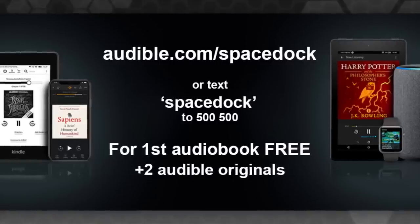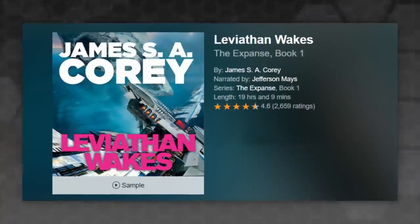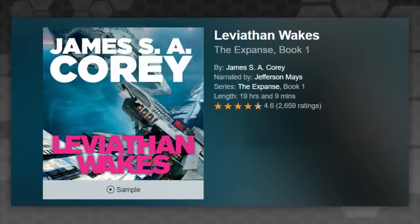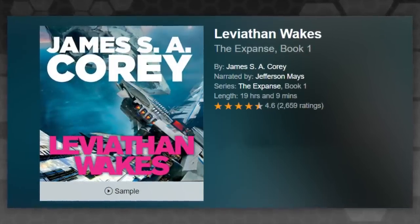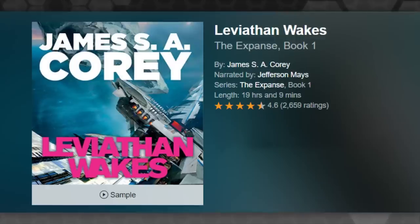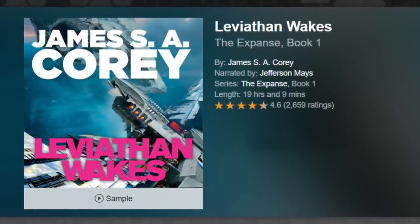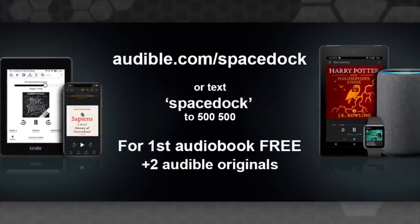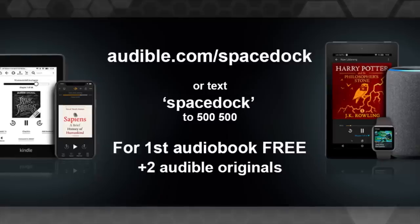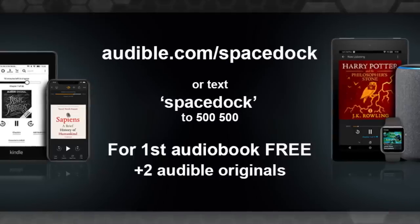If you're looking for an audiobook to pick up, I'd encourage you to check out Leviathan Wakes by James S. A. Corey, first in the Expanse series, as fantastically narrated by Jefferson Mays — a voice I now completely associate with the Expanse, and a man so talented in narration that they named a ship after him in the show. The Jefferson Mays is a ship hanging around Tycho Station in season two. That's your first audiobook free plus two Audible originals at audible.com/Spacedock or text Spacedock to 500-500. Thanks to Audible for the sponsorship.